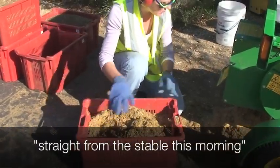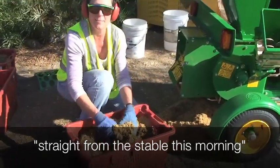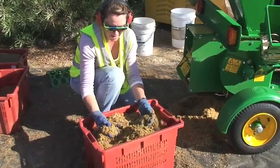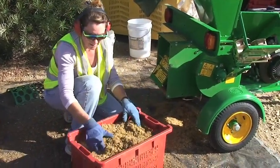Straight from the stable this morning, so it's everything the horses did last night. Compared to the other ones, it's quite smelly. But I just wanted to see if it would go through, because it won't go through my existing mulcher. I just can't get it to go through.